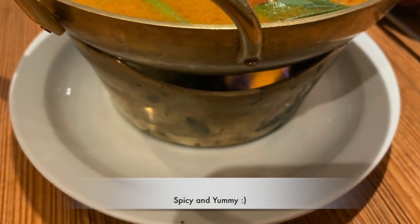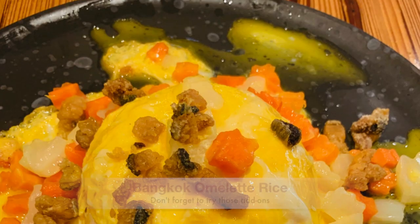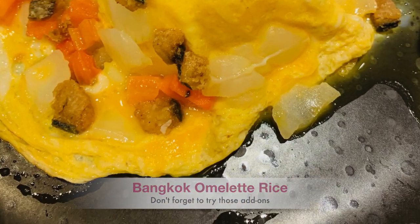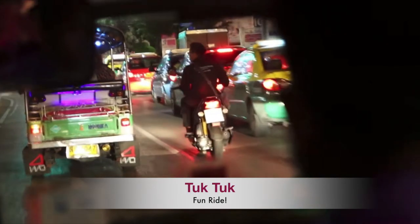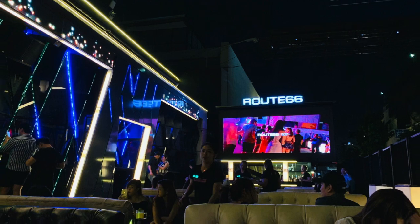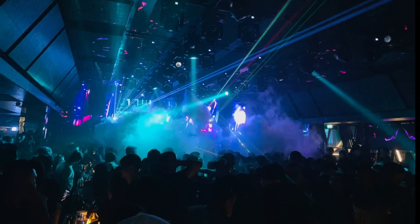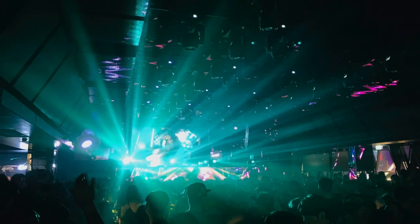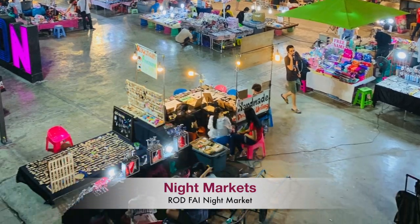One of my favorite Thai authentic dishes is Tom Yum soup. Take a tuk-tuk for a fun drive! And if you want to experience the nightlife in bars and nightclubs, you could go to Sukhumvit Road, and there are also some night markets at midnight for shopping.